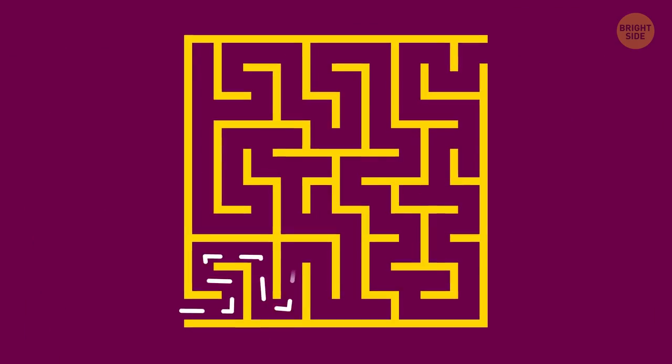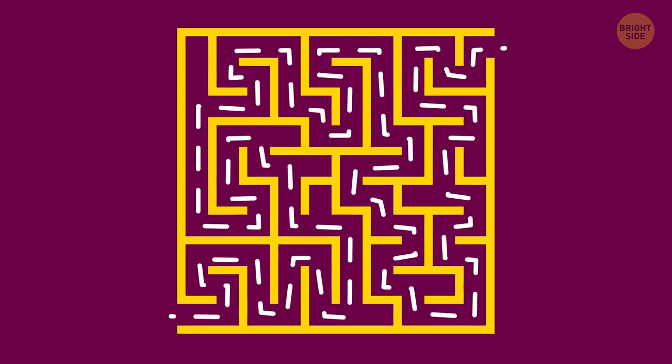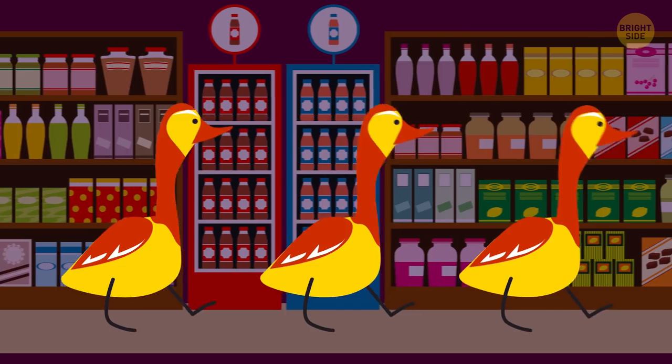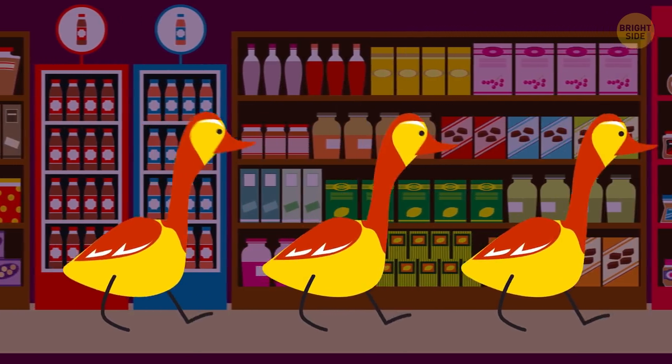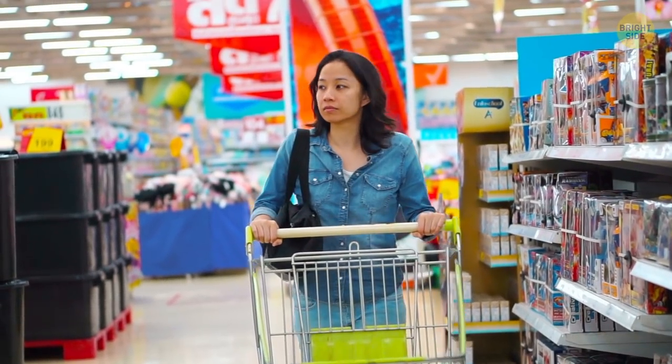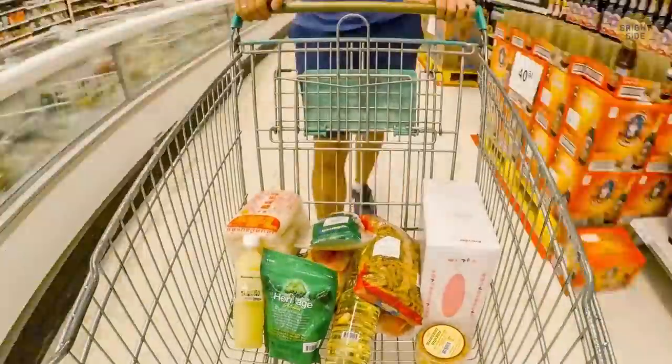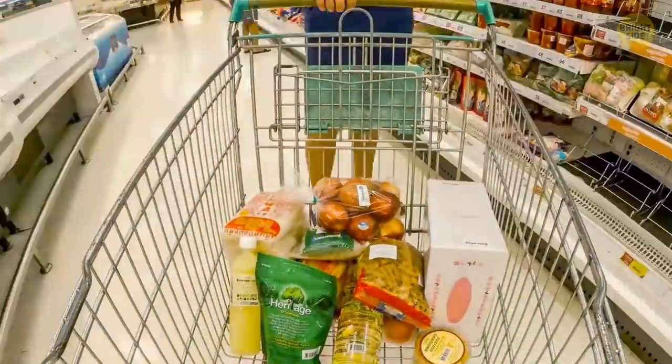Retail masterminds create mazes in their stores and send you on a wild goose chase. Such a confusing store design isn't an accident or lack of thinking — when you look for something you need and can't locate it, you start to lose focus. As a result, you're likely to make more impulse purchases.